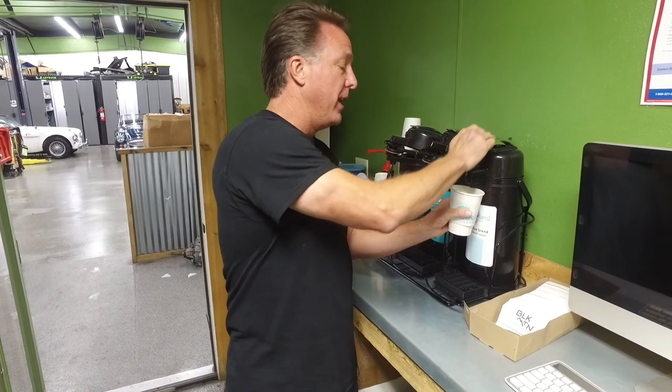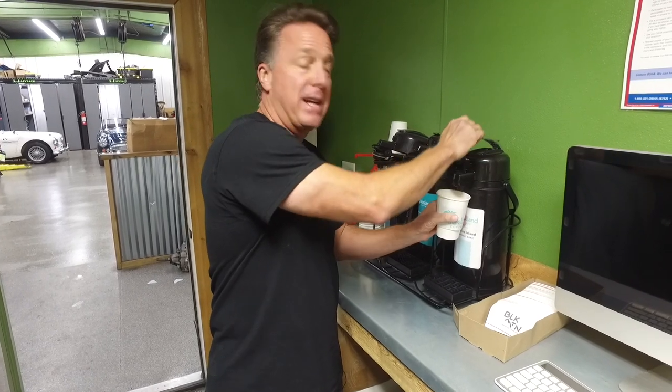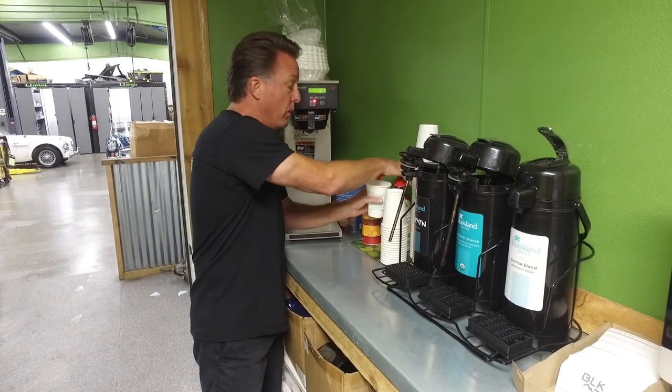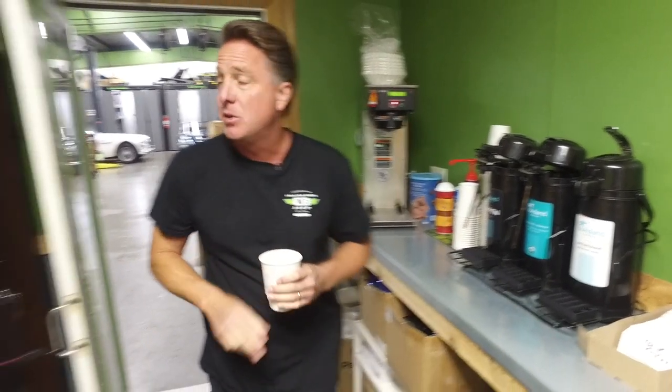Now, it has been raining and thundering and lightning and tornadoes and stuff all around the Dallas area for the last 24, 48 hours. So we kind of struggled to get this Coffee Walk together, but I really wanted to do this one. So a big thanks to my guys for helping me get these cars set up in the shop.